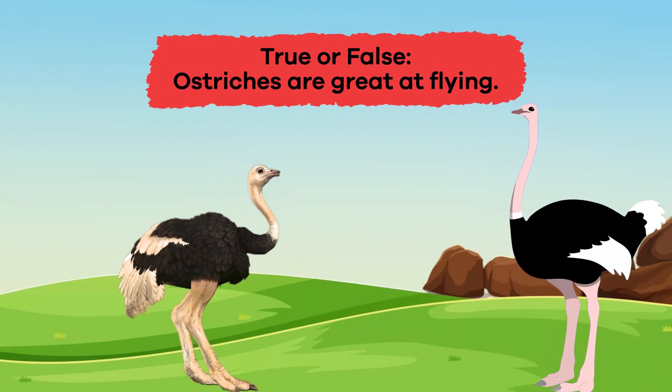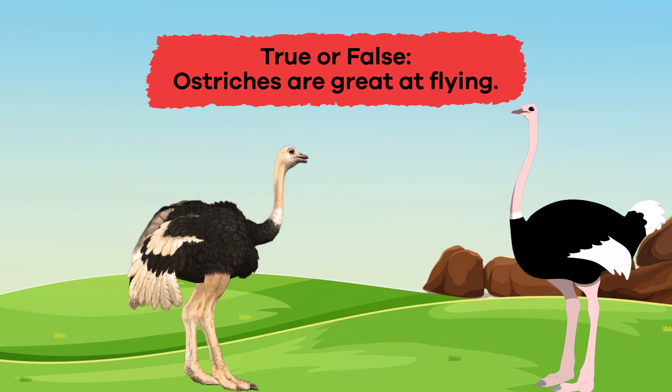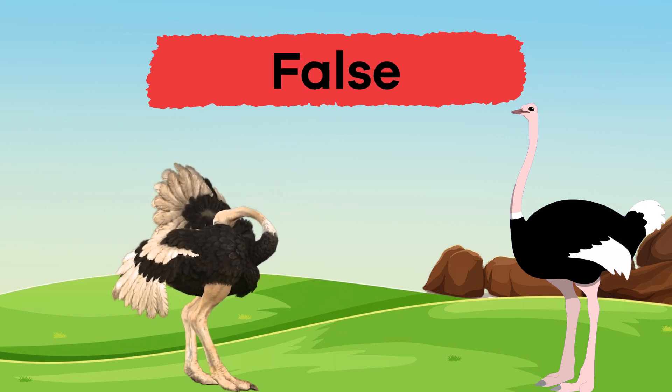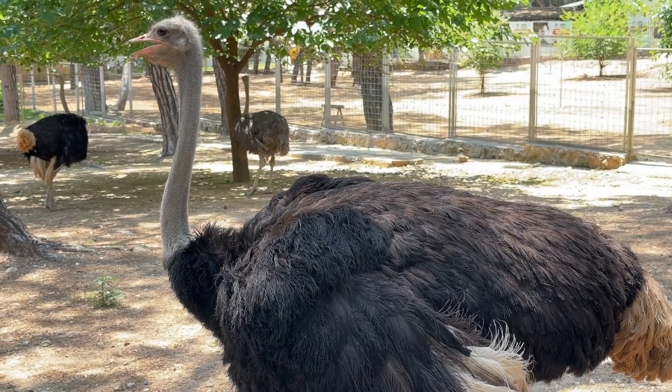Question 3: Fill in the blank. Ostriches have the biggest blank of any land animal. That's right — eyes! Great job, friends!